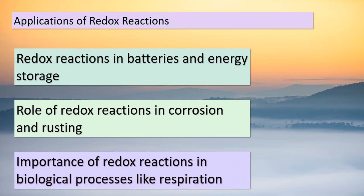Welcome to Topic 4, eager learners. Our exploration of redox reactions continues, and this time we're focusing on their real-world applications. Redox reactions play a vital role in batteries, which power many of our devices and vehicles — these reactions involve the movement of electrons to generate electrical energy. Redox reactions are also responsible for corrosion and rusting. On a biological level, think about respiration — that very process that keeps us alive. Redox reactions fuel the release of energy from molecules like glucose, allowing our cells to function. As we uncover these applications, you'll see that redox reactions are more than just theoretical concepts — they shape the world we interact with every day.